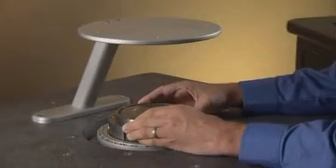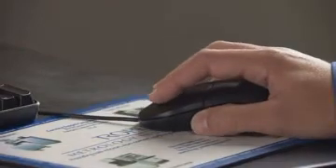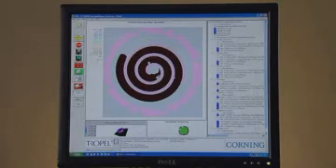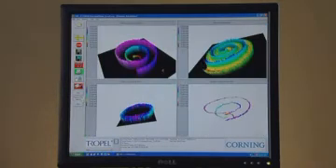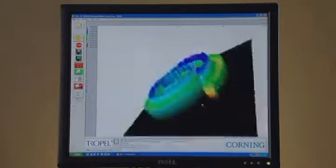The MSP is easy to use. Simply place the part on the measurement window, select a pre-configured recipe, and then select Measure. Within seconds, the MSP analyzes and displays full 3D interactive plots, as well as complete tolerance analysis.